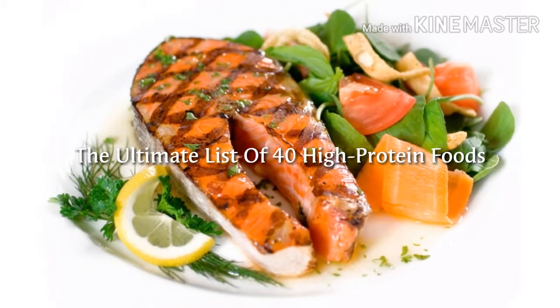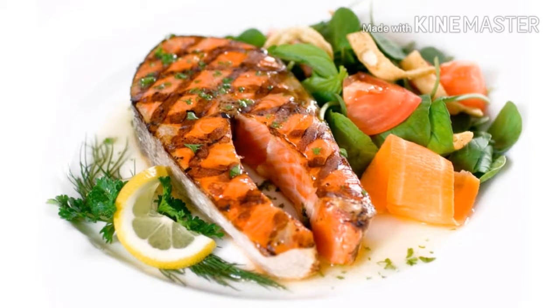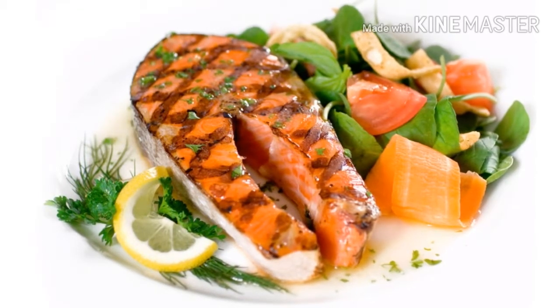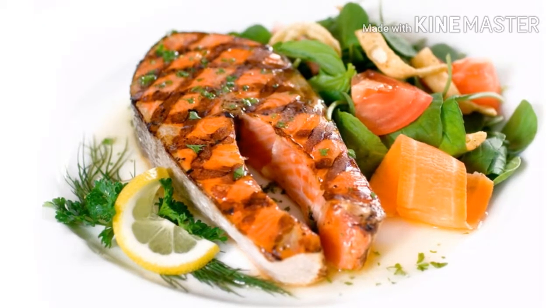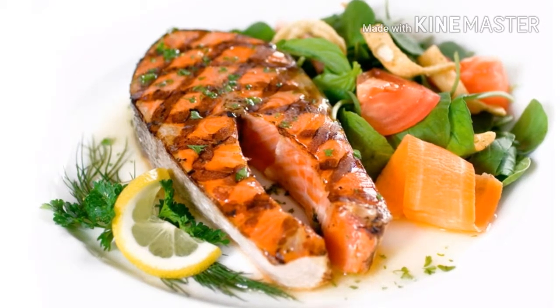Hi friends, today we talk about The Ultimate List of 40 High-Protein Foods. Let us count the reasons we are obsessed with protein. For one, you need enough of this benevolent macronutrient to build and repair muscle. It also plays a role in revving fat-burning metabolism and reducing the hunger pangs that can lead to an attack on the vending machine.